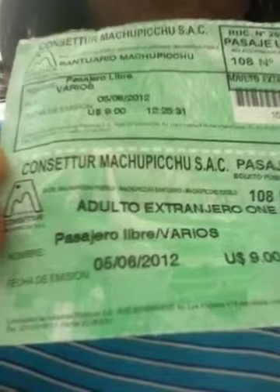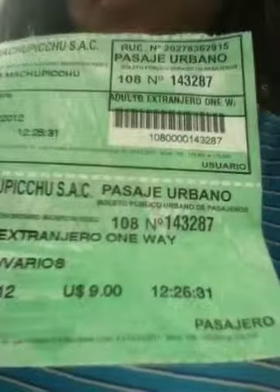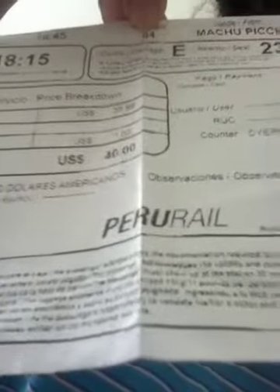This is our bus ticket from Machu Picchu down to a town where we catch our train. This is our train ticket from Machu Picchu down to Ollantaytambo, which is also near Cusco. We will get a bus back after our train ride down to Cusco.